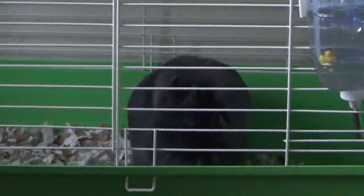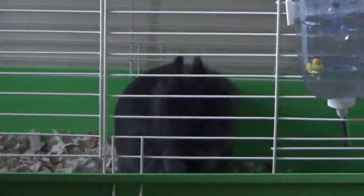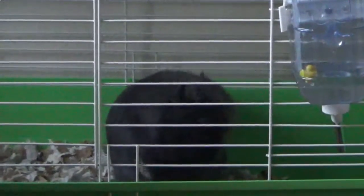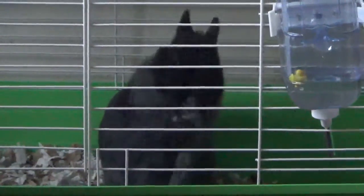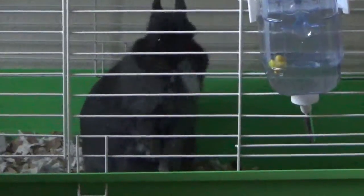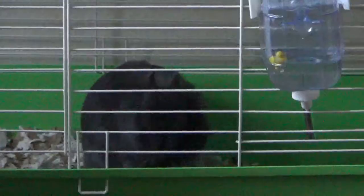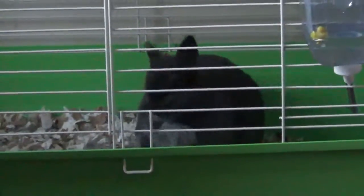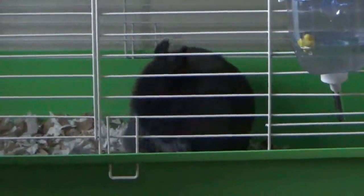I was going to clean her cage out but I don't think that's a great idea right now, because she's making her little nest. Probably better that I don't bother her. She's getting a nice little clump of fur there.